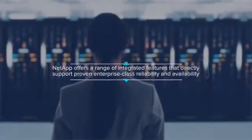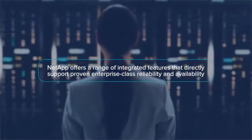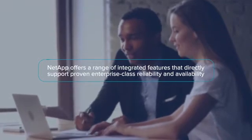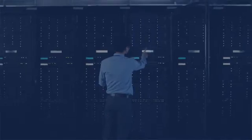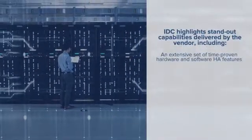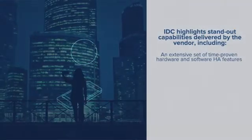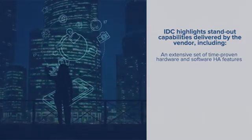NetApp offers a range of integrated features that directly support proven enterprise-class reliability and availability. A new white paper from IDC discusses the vendor's HA storage infrastructure capabilities in detail. In evaluating the NetApp offering in light of the 7-point HA checklist, IDC highlights standout capabilities, including: one, an extensive set of time-proven hardware and software HA features that enable customers to flexibly dial in the availability level for individual applications in multi-tenant environments.